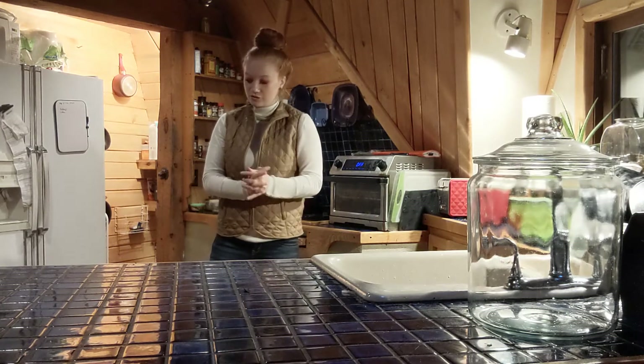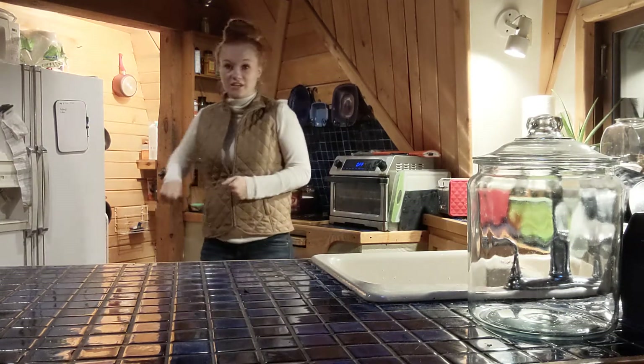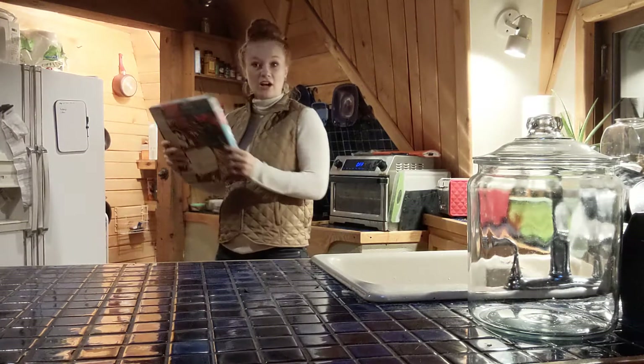Hey guys, Camille here, and today we're going to do a grocery haul from Aldi, so we're just going to jump right in.